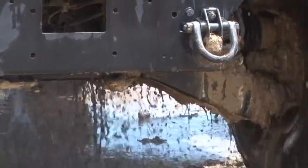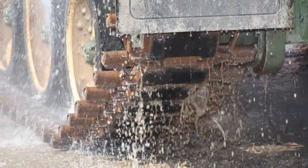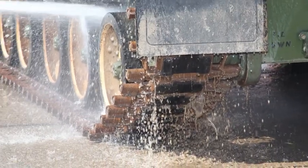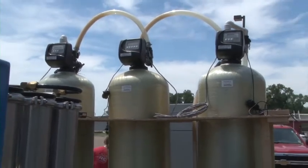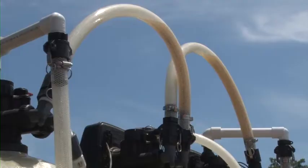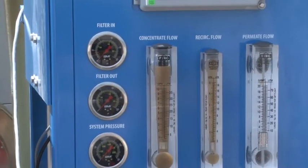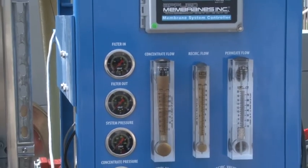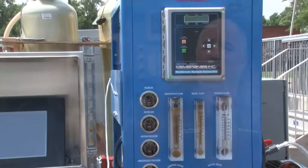This system can treat 600 gallons per hour, which is enough to deal with the needs of a battalion-level contamination event. The DETS system uses a series of media filters to pre-treat the water, and then it uses the most advanced water treatment system available at this time — Reverse Osmosis — to purify the water. No matter what's in it, the DETS will get it out.